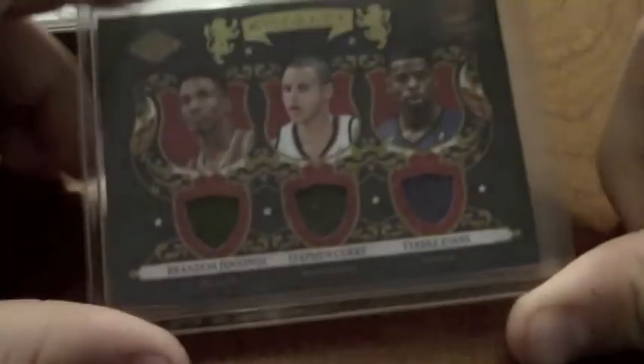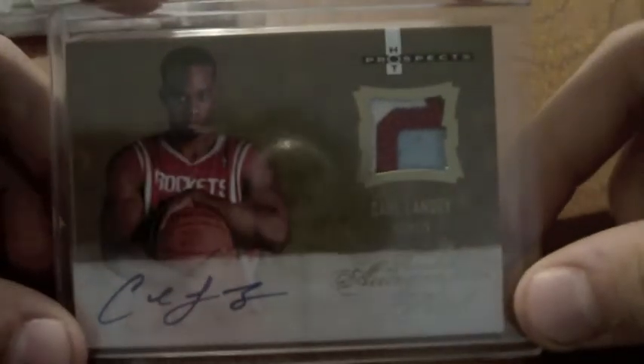Three-way jersey of Brandon Jennings, Stephen Curry, and Tyreek Evans, numbered to 499. Marcus Thornton rookie auto, numbered to 374. Carl Landry, disgusting three-color three-break patch auto, numbered to 599.